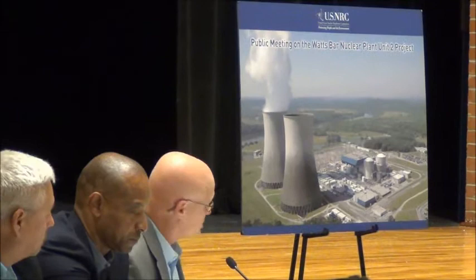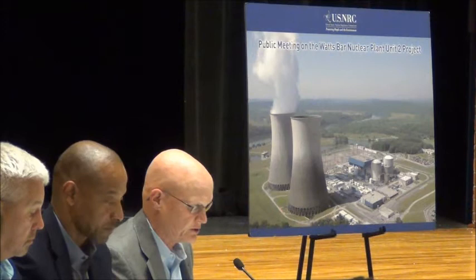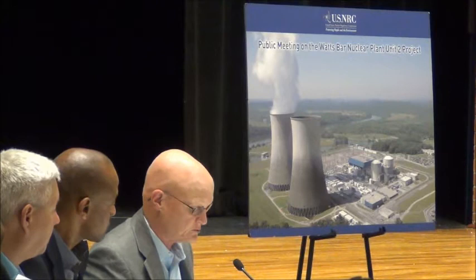We're going to move into the question and answer phase. We're going to go until 8 o'clock, since this meeting took a little bit longer than we thought, and then we'll hang around until 8:30 to answer questions that others may want to ask us after the formal Q&A portion.